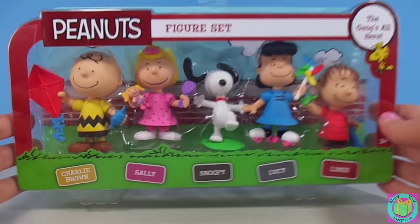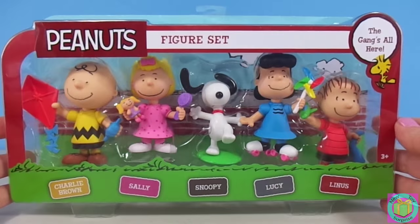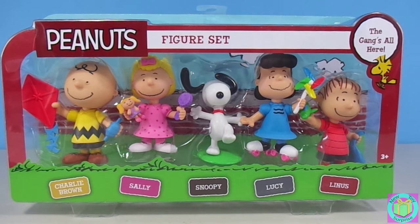Hooray! It's Peanuts figures from the Peanuts movie. Let's get the Peanuts gang out of their box!